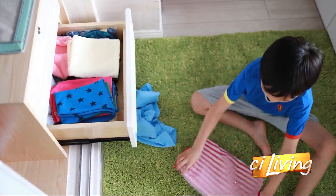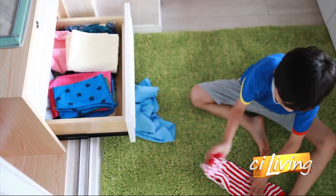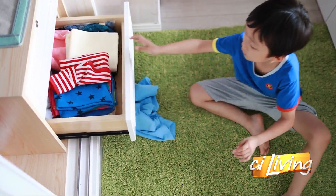Through thoughtful planning and design, you can get an upgraded living space that comfortably fits your household, your lifestyle, and your budget.